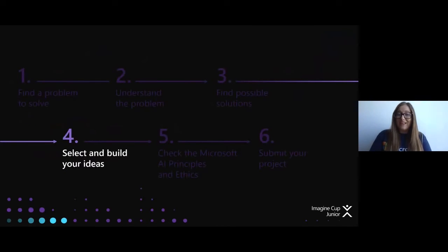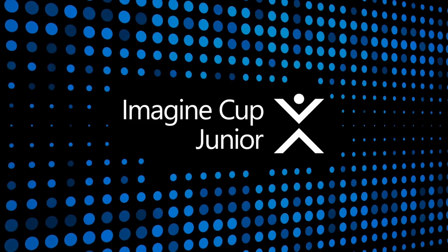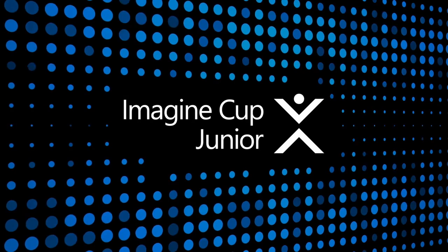Step 4 is to select and build out your ideas. You've written down all those solutions and asked yourself 'how can we?' — now it's time to take those solutions and pick your best one. We're going to take some advice from Anna from Microsoft who is going to give you tips on how to take those solutions and pick the best one.